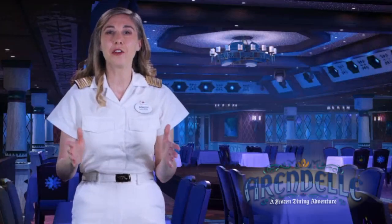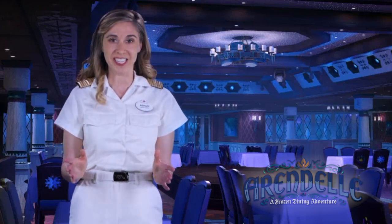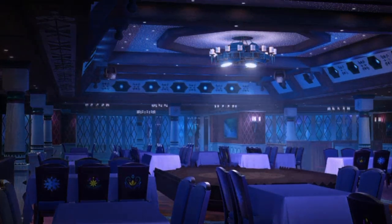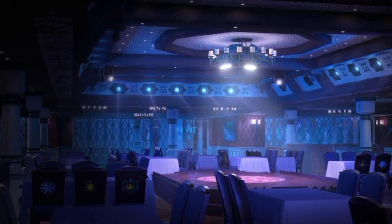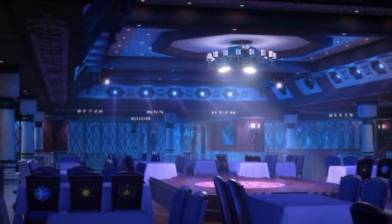You've been invited to a special celebration in honor of Queen Anna and Kristoff's engagement. Arendelle: A Frozen Dining Adventure is the first-ever Frozen-themed theatrical dining experience. Designed like a theater in the round, this dazzling venue features a center stage where favorite characters will appear, and even perform, during an original story that picks up right where Frozen 2 left off.